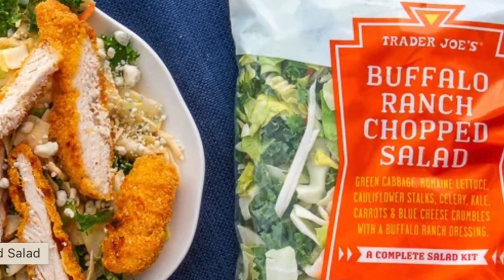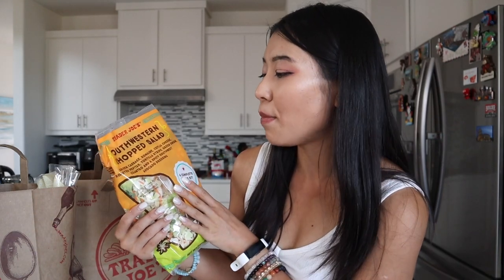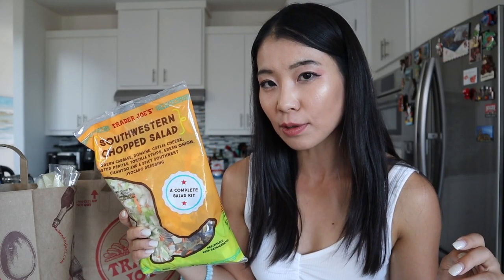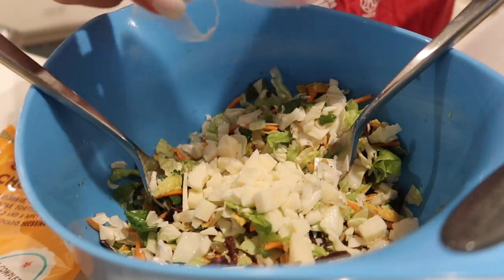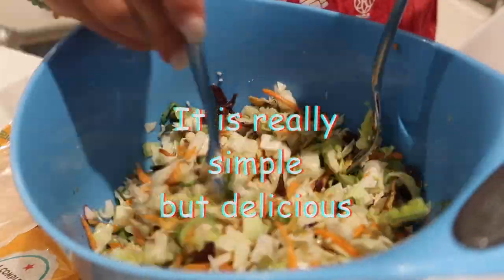There's a new salad item. In last week's video he actually bought the Buffalo Ranch Chopped Salad, which is really good — really spicy with blue cheese in it. I appreciate that the blue cheese crumbles are packaged separately so you can portion it out without the blue cheese. This time he bought the Southwestern Chopped Salad with tortilla strips, green onions, roasted pepitas, and spicy Southwest avocado dressing. Sometimes I don't like super strong salad dressing because it covers the freshness of the salad — I prefer light dressing.